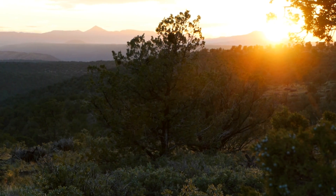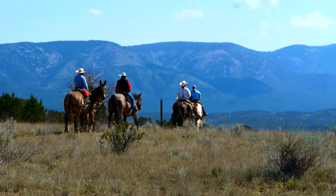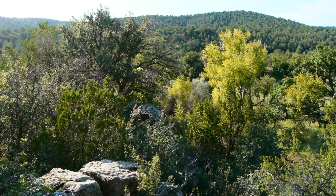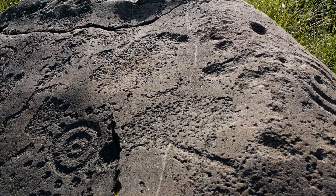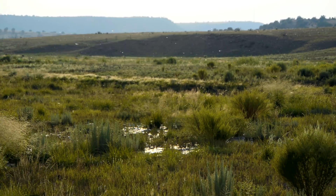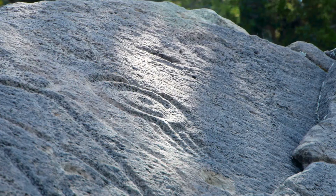Located along the historic Billy the Kid Scenic Byway between Lincoln and Capitan, New Mexico, the Fort Stanton Snowy River Cave National Conservation Area was established by Congress in 2009. Managed by the Bureau of Land Management, the Conservation Area protects the unique resources of the Fort Stanton Snowy River Cave System and over 26,000 surface acres above the cave.